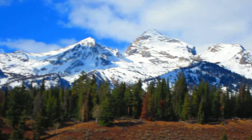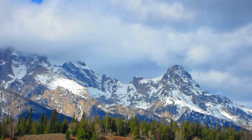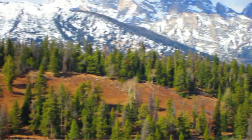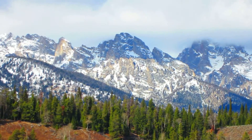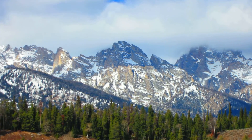Natural skies here in Teton National Park, Jackson Hole, Wyoming. A little snow on the peaks. The Grand Teton is kind of covered in the clouds. The slopes aren't quite filled in to the point of skiing yet, but hopefully soon. Y'all take care. Peace.